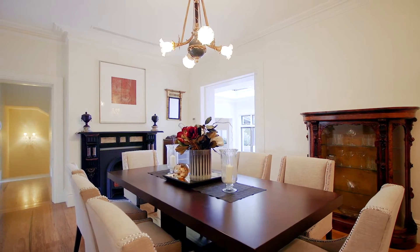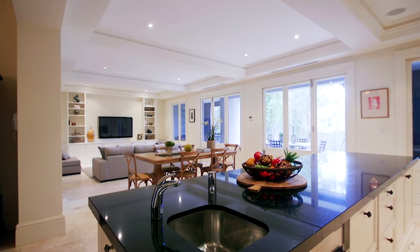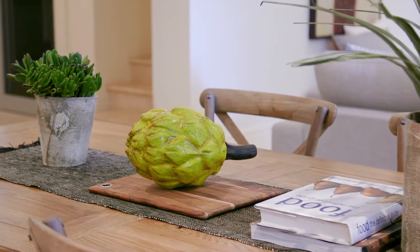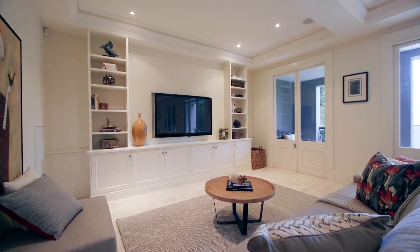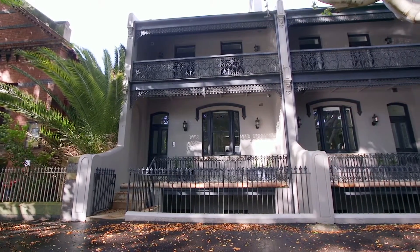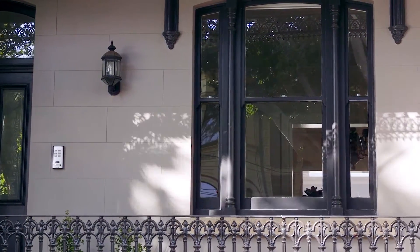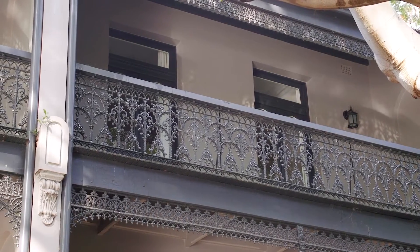Hi, my name is Damien Steele from Agrara Estate Agents. I'm delighted to welcome you into this exceptional and iconic property that is one of Paddington's largest and grandest homes. Located in one of Paddington's most sought-after streets, 124 to 126 Paddington Street is perfect for a large family wanting close proximity to a village and the city.